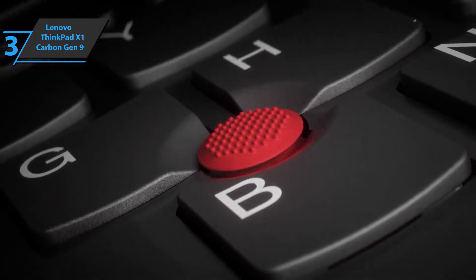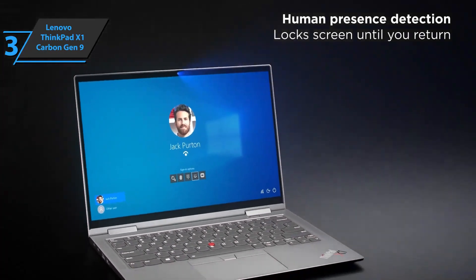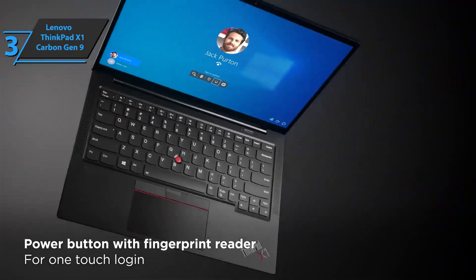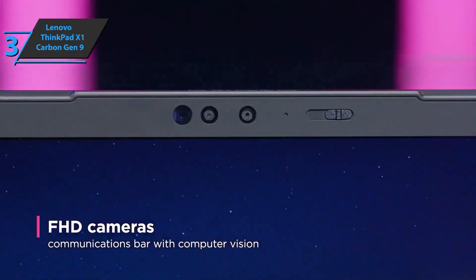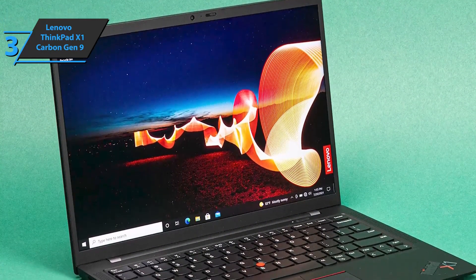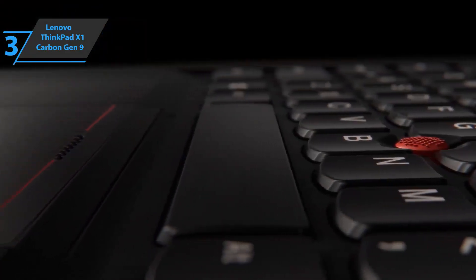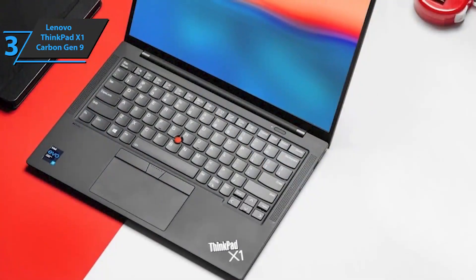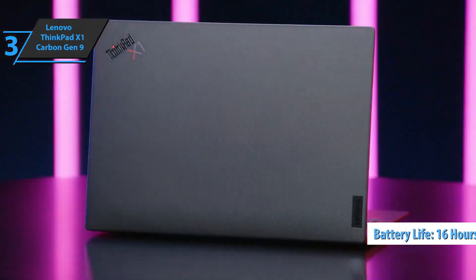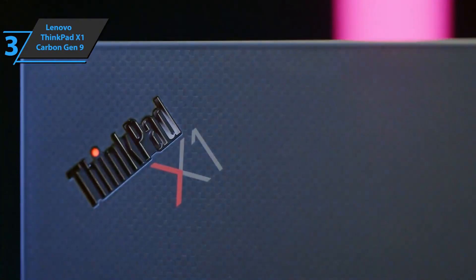The ThinkPad X1 is specifically designed as a secure option. It features a TPM 2.0 chip that encrypts your data including login information, and a smart power-on biometric fingerprint sensor. For video calls, the device has a 720p HD camera and microphone certified for Skype for Business, with a physical shutter to cover the webcam when not in use. Sound is handled by Dolby Atmos technology and four high-quality 360-degree long-range microphones. Connectors include a USB Type-C port, two USB 3.0 slots, one USB 2.0 slot, and an HDMI output. The battery provides up to 16 hours of operation and supports fast charging.